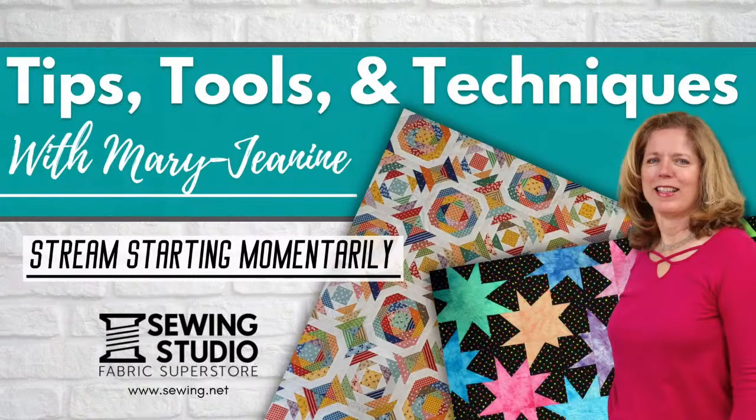Hey guys, we're starting soon. Hang in there. Welcome! Good morning, everyone. Welcome to the Tips, Tools, and Techniques for October. How did we get here? It's October. This is Tips, Tools, and Techniques Club at the Sewing Studio in Maitland, Florida. Welcome. Lots of scrappy goodness for you today.